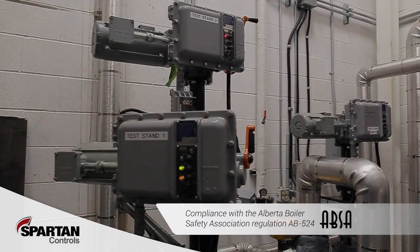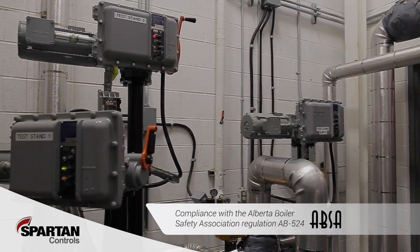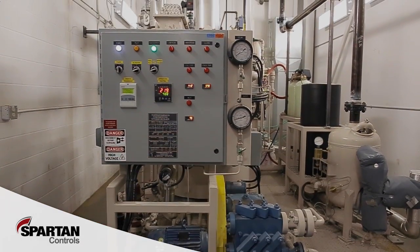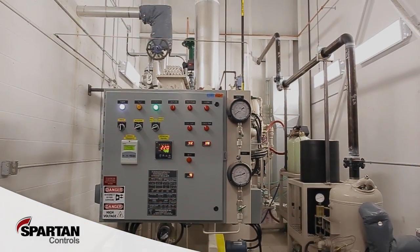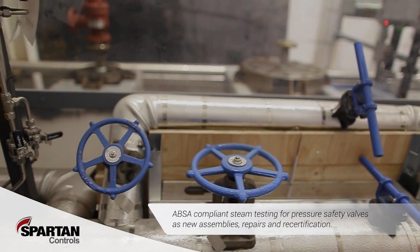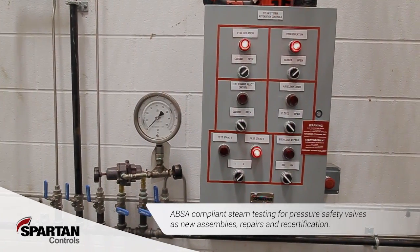This is to ensure our customers' equipment will comply with the Alberta Boilers Safety Association regulation AB 524. Spartan has invested in a gas-fired high-pressure steam boiler with test bait. We can now provide ABSA compliant advanced steam testing for pressure safety valves as new assemblies, repair, and recertification.